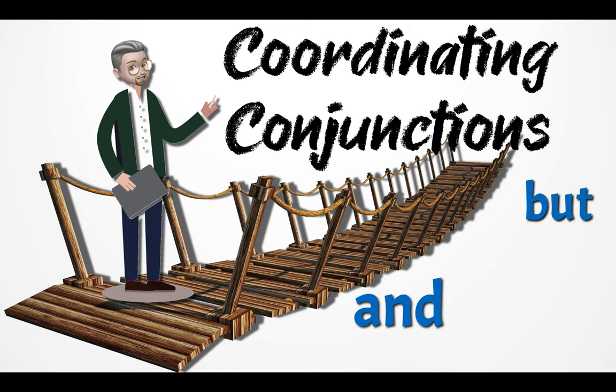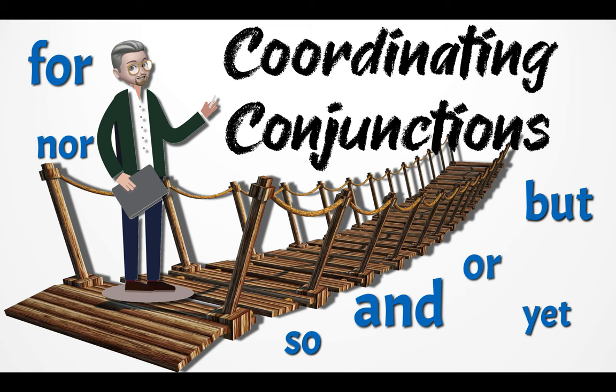These are: and, but, for, nor, or, yet, and so.